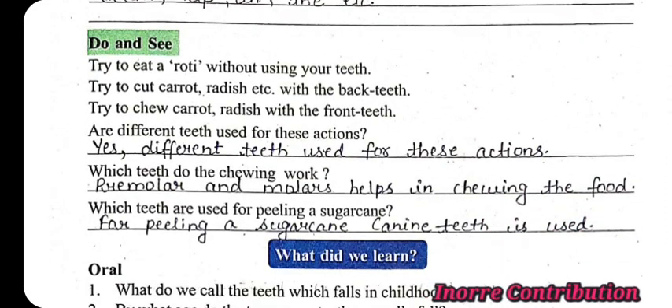Are different teeth used for these actions? Yes, different teeth are used for these actions. Which teeth do the chewing work? Premolars and molars help in chewing the food. Which teeth are used for peeling a sugar cane? For peeling a sugar cane, canine teeth are used.